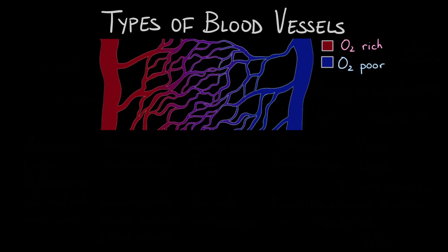In this video we will learn about the different types of blood vessels. Blood vessels are a component of the circulatory system and are found throughout your entire body. They transport blood and many other molecules to and from different parts of the body. Blood vessels resemble tubes with a wall on the exterior and an empty space in the interior called the lumen.